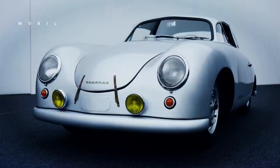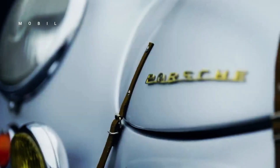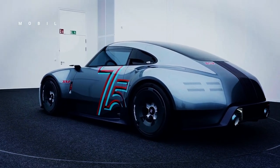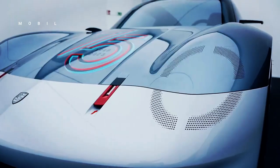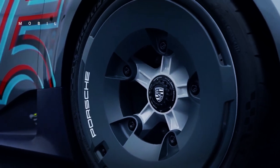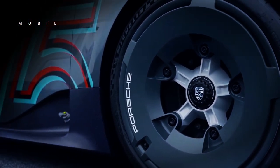This Porsche Vision 357 Speedster is only a concept, and besides being at the Goodwood Festival of Speed this weekend, it will also take part in the Rentsport reunion in September. Will the Porsche Vision 357 Speedster become a production car? Only Porsche knows.